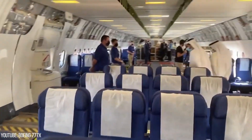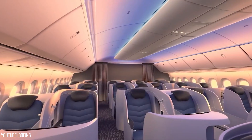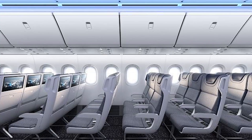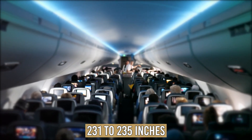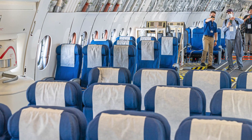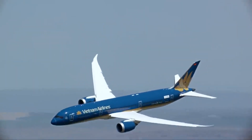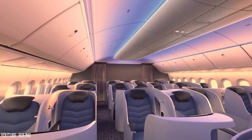Inside the Boeing 777X, the cabin tops up with many more features than any of the past Boeing commercial airplane launches. Thinner cabin walls and improved insulation increase the internal cabin width from 231 to 235 inches to accommodate 18-inch wide seats in 10-abreast economy class. The 777X will include cabin design features from the Boeing 787 Dreamliner, including wider windows, higher ceilings, increased humidity, and a cabin altitude of 6,000 feet.